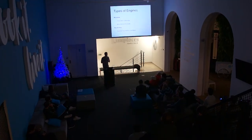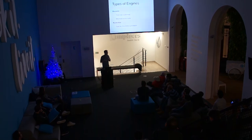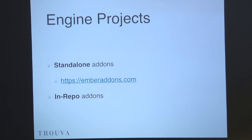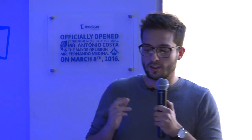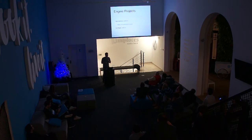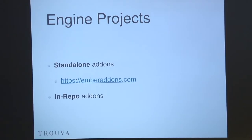There are two main types of engines: routable and routeless. Routable engines have a route and execute at a given route — for example, if you do slash-admin it will mount the engine on that route. Routeless is when you use a template and mount it there. There are also two ways to distribute an engine: an in-repo add-on or a standalone. An in-repo add-on is an engine you only need on that project. The standalone add-on is an Ember add-on with an NPM package associated with it, and you can simply install it in any Ember project.